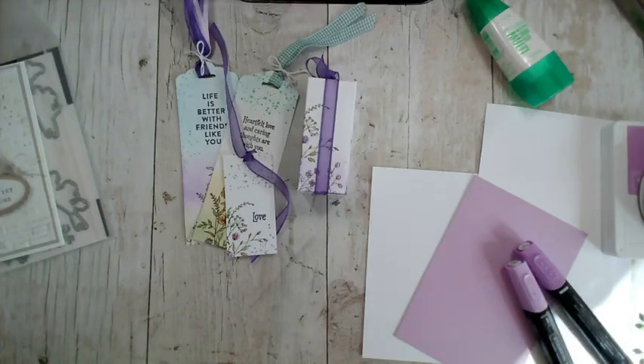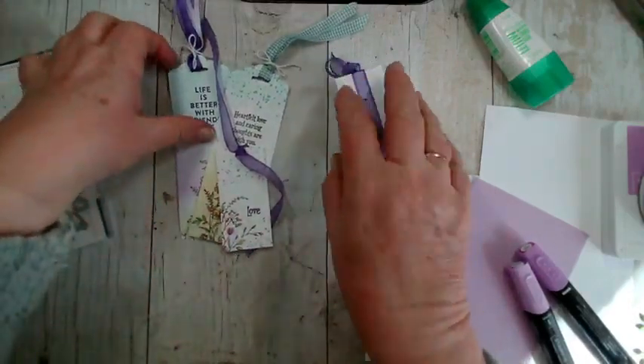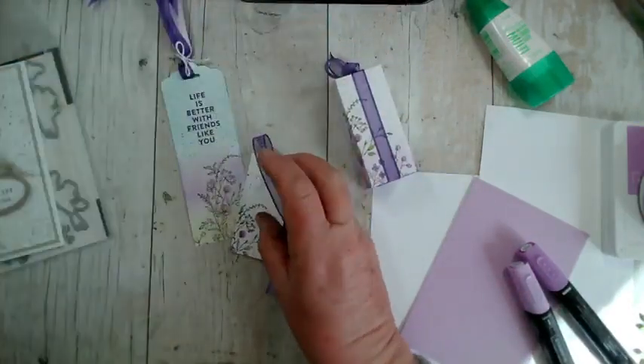Good morning and welcome, it is Wednesday the 12th of April 2023, thank you for joining me. My name is Jenny McCormack. If this is the first time you've come across me, I'm an independent Stampin' Up demonstrator based in the market town of Brackley, which is in Northamptonshire in the UK. If you joined me yesterday you will have seen me create this little trio.